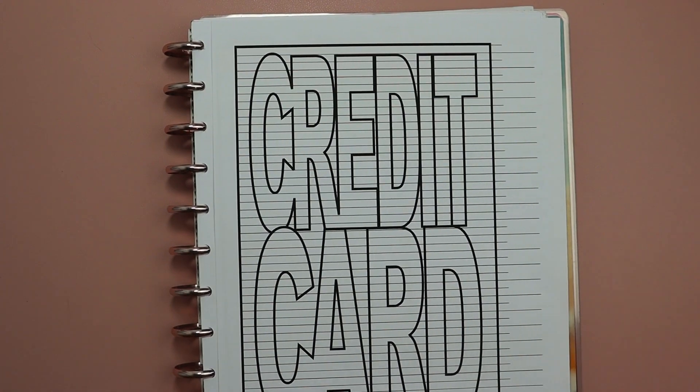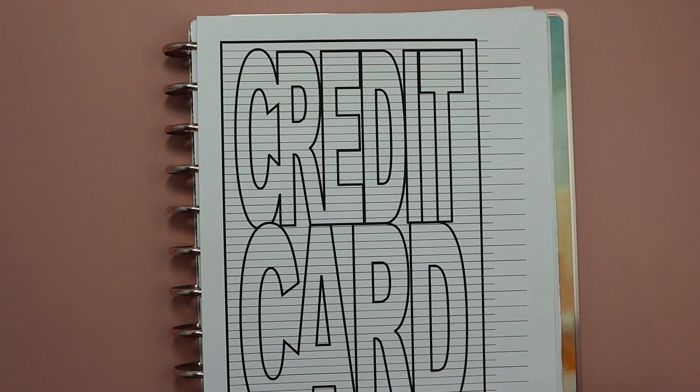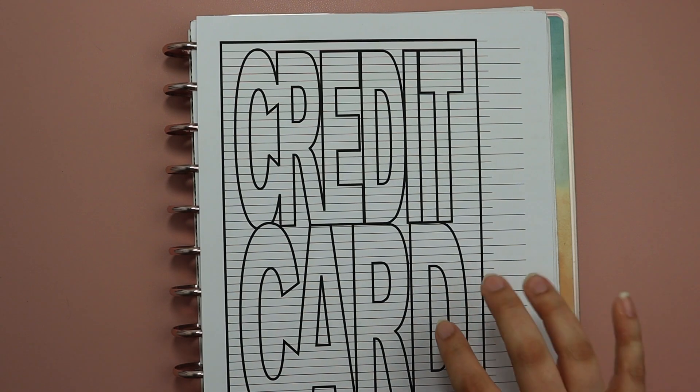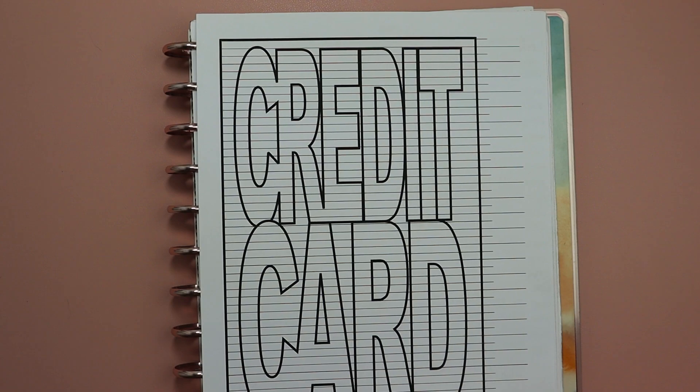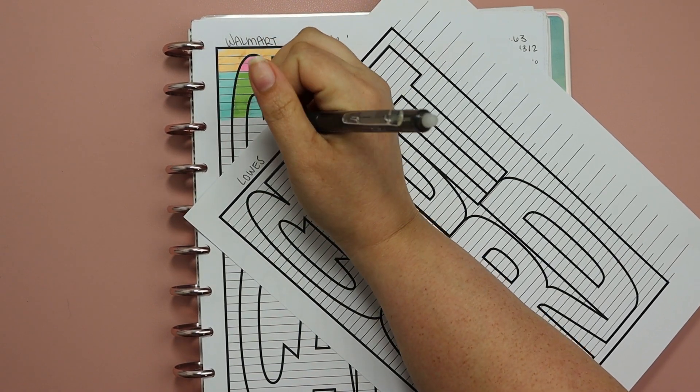I can always change this up again next month if I want — that's the beautiful thing about personal finance, it's personal. I'm going to get this set up and put Walmart on the back burner. I need to look up my Lowe's card balance so I can see our starting balance, so I'm signing into my Lowe's card on my phone right now.